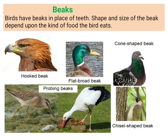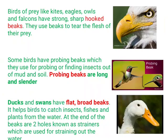Now let's talk about beaks. Birds have no teeth, but they have beaks — beaks are in place of teeth. The shape and size of the beak depend upon the kind of food the bird eats. In that way, their beak has been shaped. Let's look at the different types of beaks.